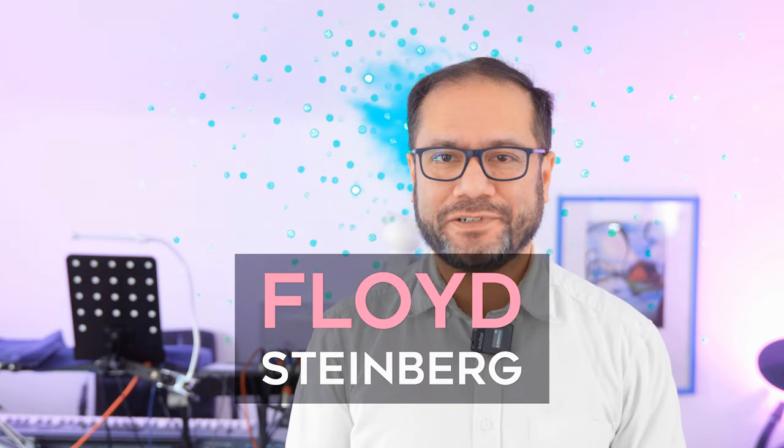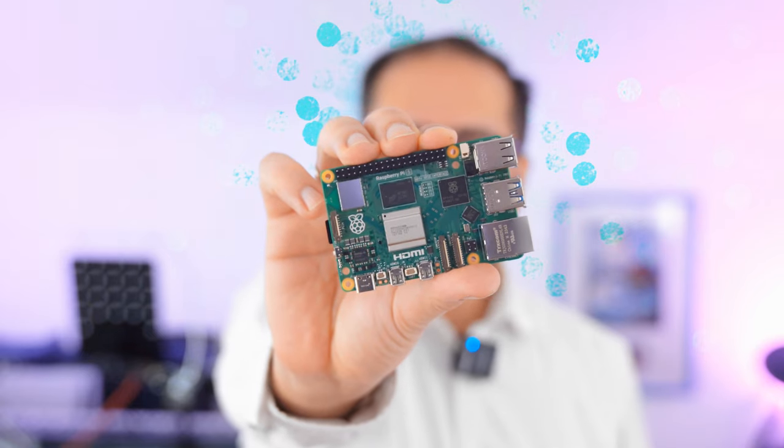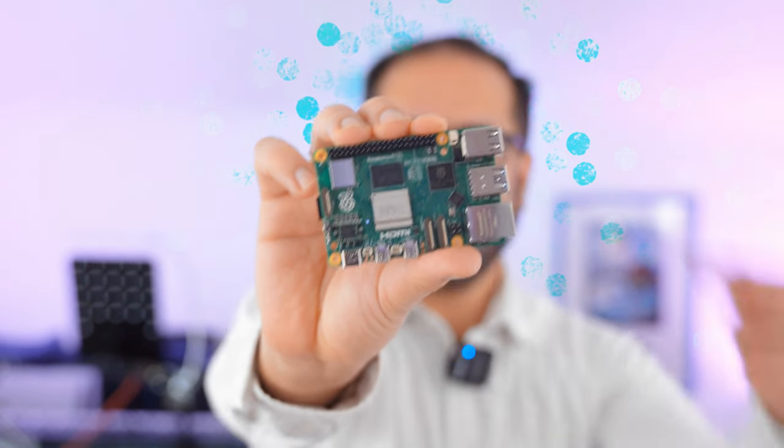Hi, you're watching Floyd Steinberg's YouTube channel. If you create a piece of music using a set of rules that determine where the next note, harmony, or pause should be, then that's algorithmic music. Today I'm meeting an artist who has created a composition that will last for 17 trillion years, and he's also built a device to play that melody, and it's based on a Raspberry Pi. If you think that's interesting, please join me in this video.